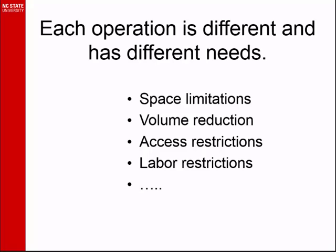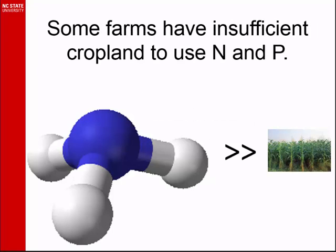But the fact is, each operation is different. I was talking to folks in Missouri and some others in North Dakota, Idaho. Producers have different needs, and they have different problems, even related to the same industry and the same species.